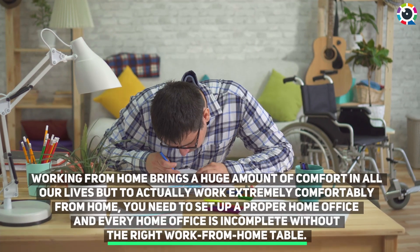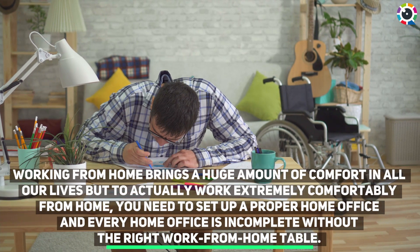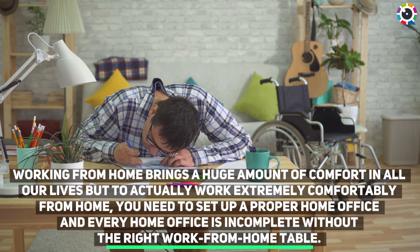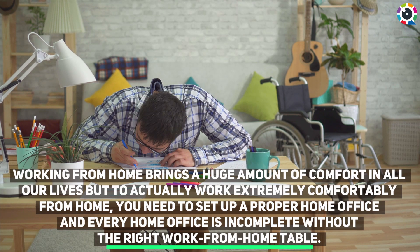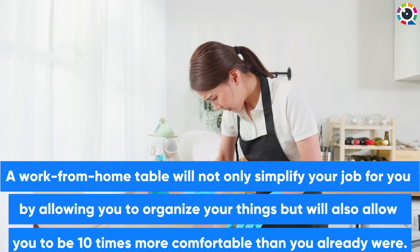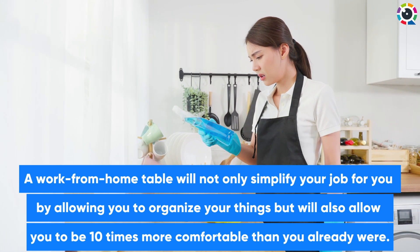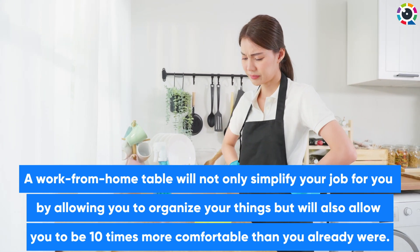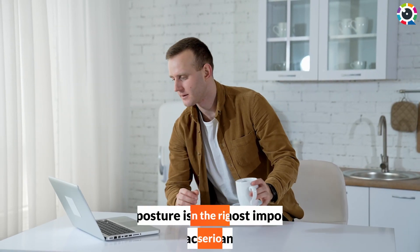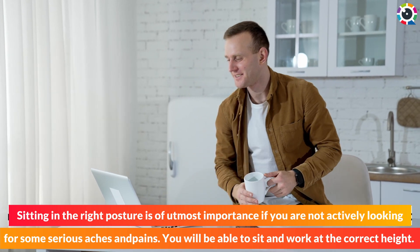Working from home brings a huge amount of comfort in all our lives, but to actually work extremely comfortably from home you need to set up a proper home office. Every home office is incomplete without the right work from home table. A work from home table will not only simplify your job by allowing you to organize your things, but will also allow you to be ten times more comfortable. Sitting in the right posture is of utmost importance if you are not actively looking for some serious aches and pains.